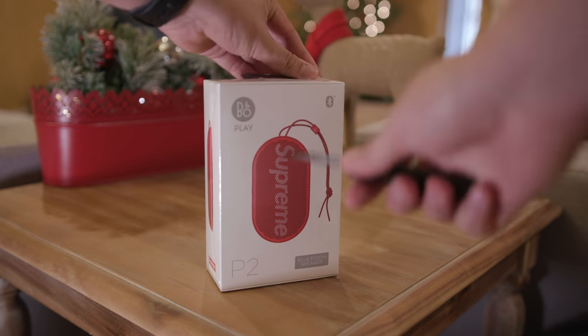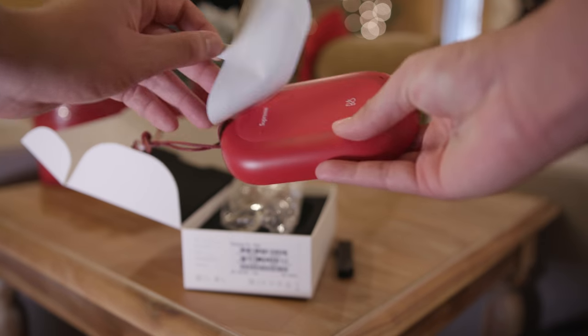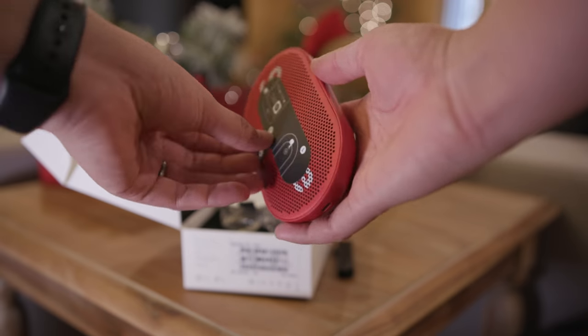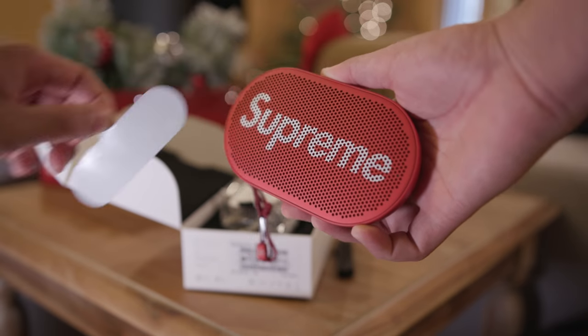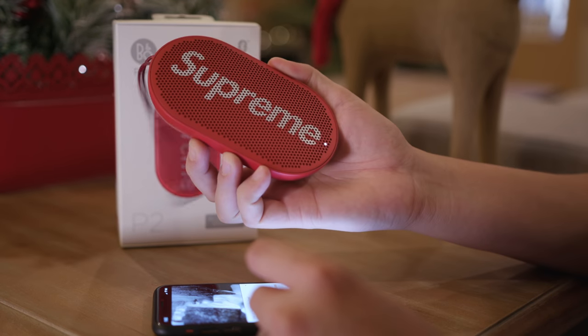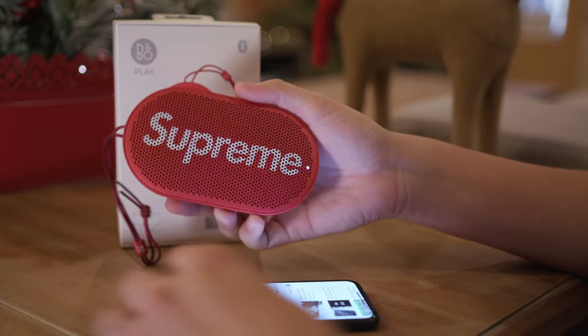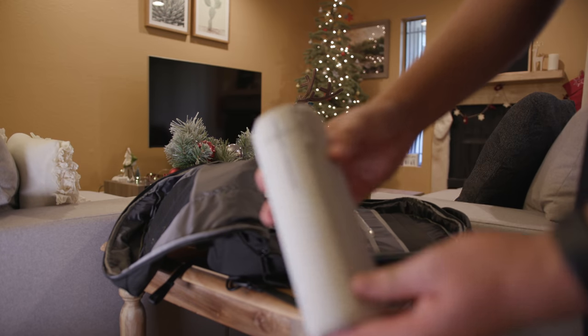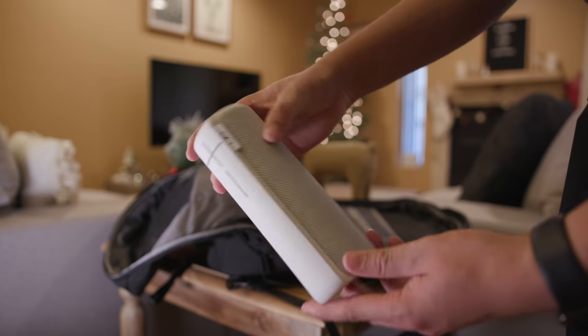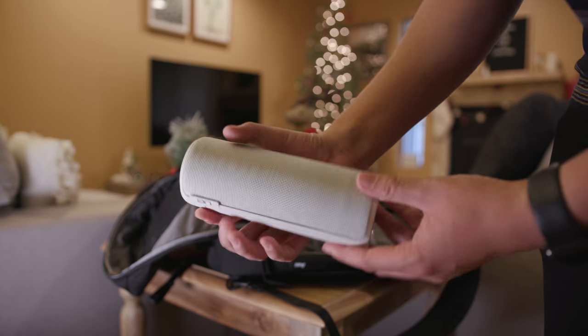For speakers I have two here today but usually only carry one. I have the B&O Play Supreme Edition — yes, I'm a little hype beast and I love Supreme. It sounds pretty good. And then of course I have the UE Boom 2 — tried and true classic that I've had for quite a while. It just works so well so I keep it around and rotate through both.